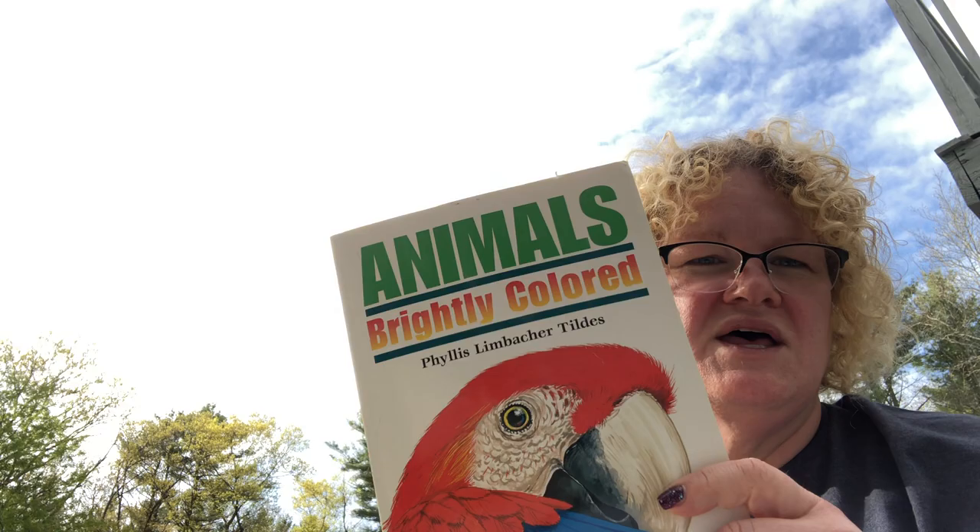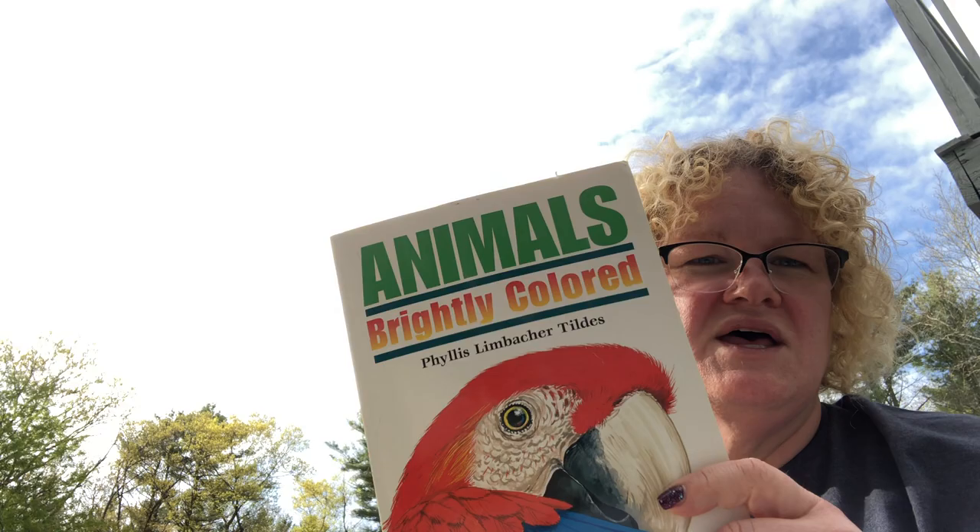I hope you liked that book, 'Animals Brightly Colored.' If you haven't seen the video of me reading 'Animals in Camouflage' and you liked this one, you might want to check it out. Maybe on another video I'll read 'Animals Black and White.' Thanks for watching, bye!